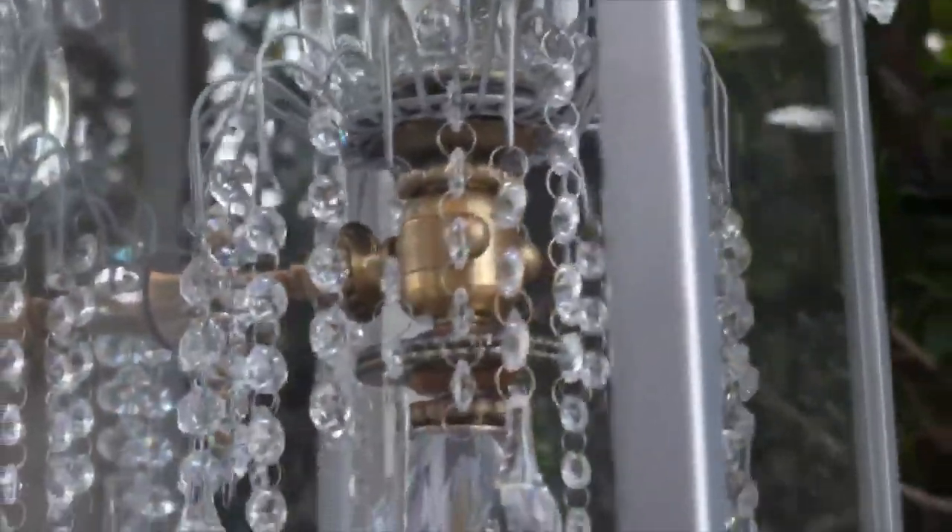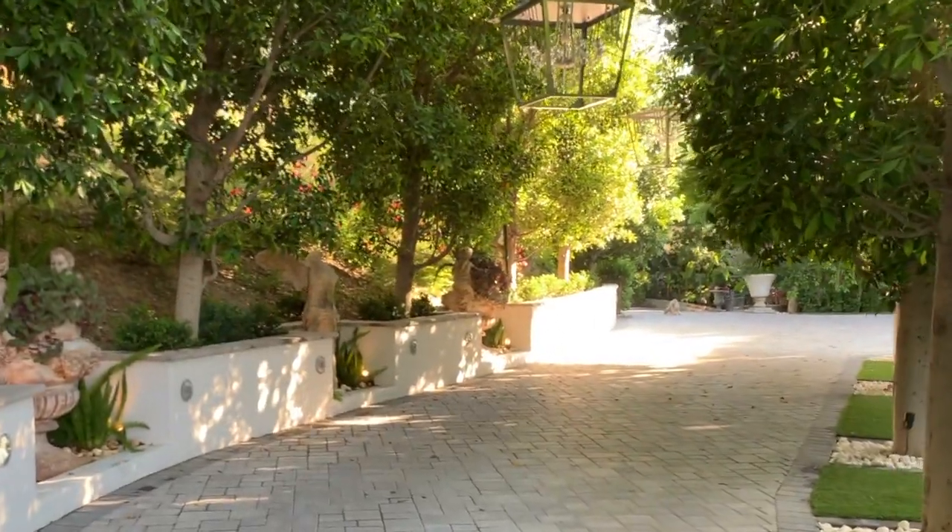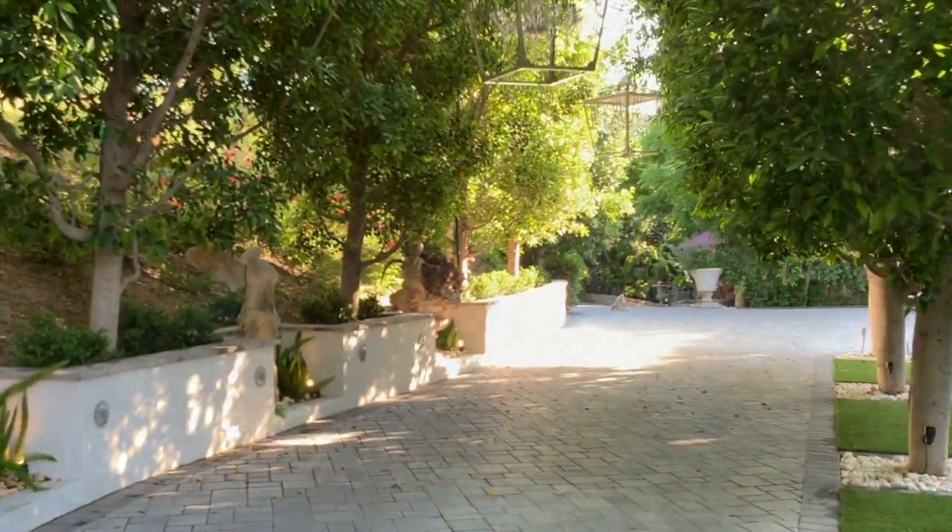As we enter down the dramatic driveway, the size of the chandeliers — they create an elegant entrance into my sanctuary.